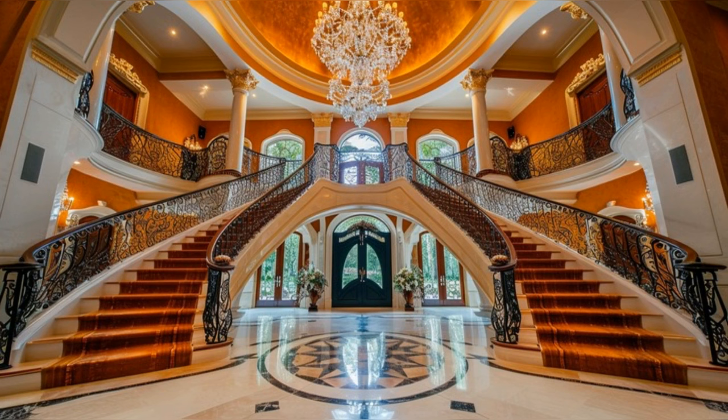Welcome to our exclusive tour of Rick Ross's magnificent mansion on Miami's prestigious Star Island. As we step into the mansion, the grand foyer greets us with its breathtaking 30-foot ceilings and a custom staircase that exudes elegance.